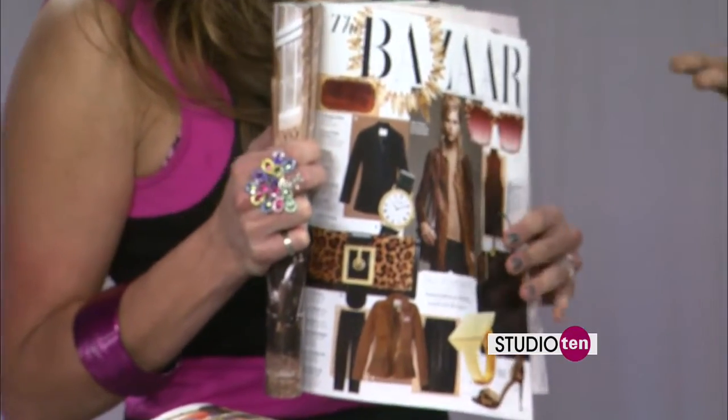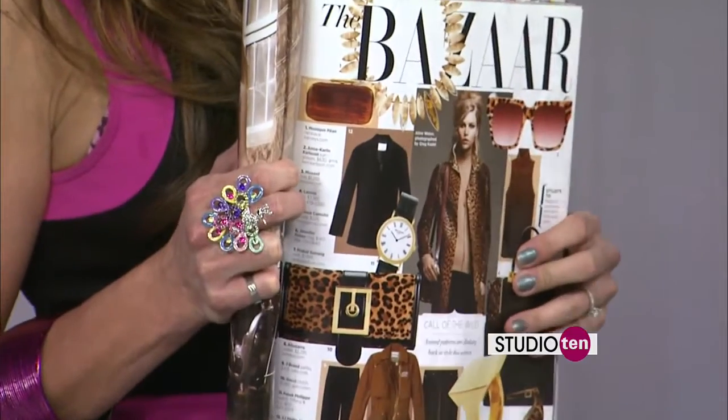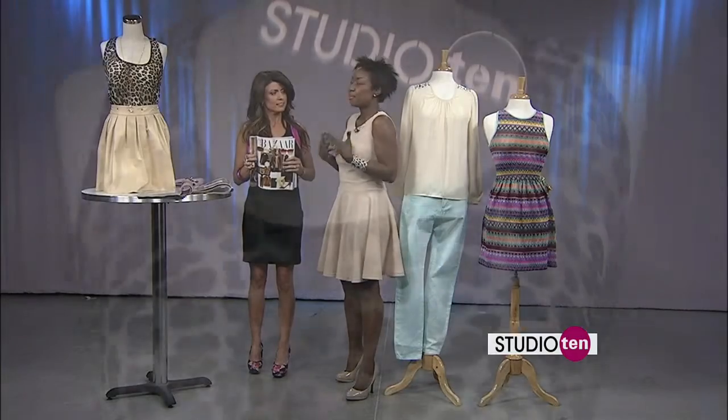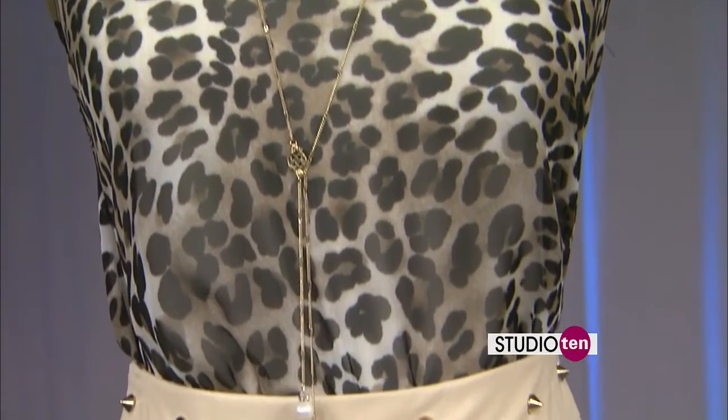Also when wearing print, you want to match up with an offset color. That's very important — that's how you can update the leopard print. That is our first look.